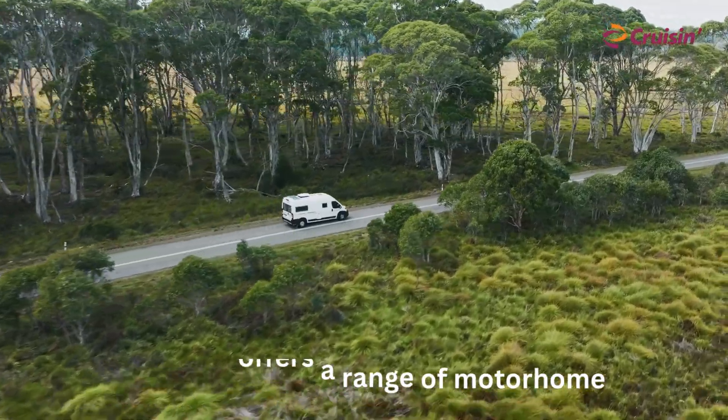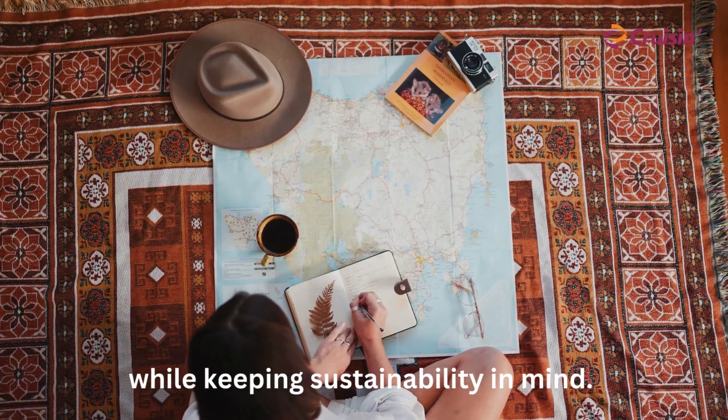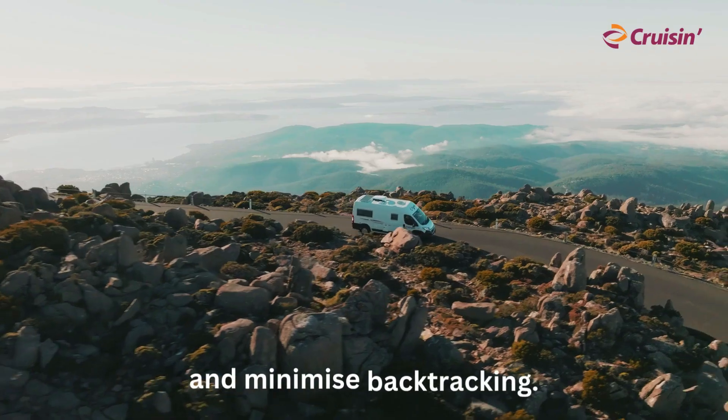Australia offers a range of motorhome road trip routes that allow you to explore stunning landscapes while keeping sustainability in mind. Here are some of our top sustainable road trip suggestions that boast unique sights and minimise backtracking.